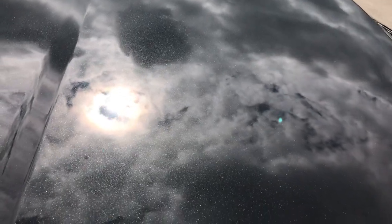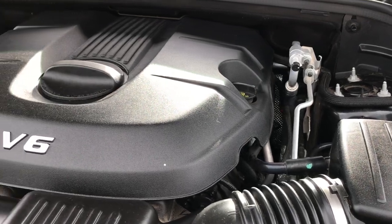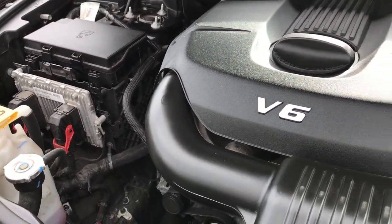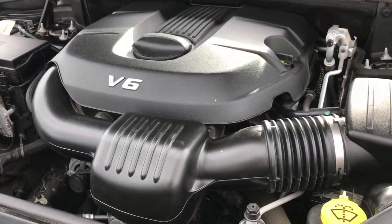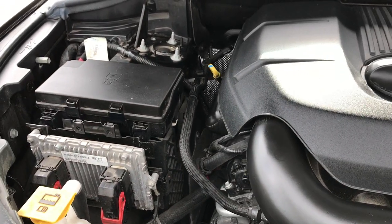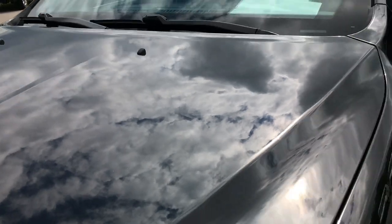Under the hood, we have the 3.6 liter Pentastar V6 motor. This Jeep has been fully safetied and inspected by our service shop, has a fresh oil and filter change, and all the fluids have been checked and topped off. This one has been 100% inspected and is ready to go.